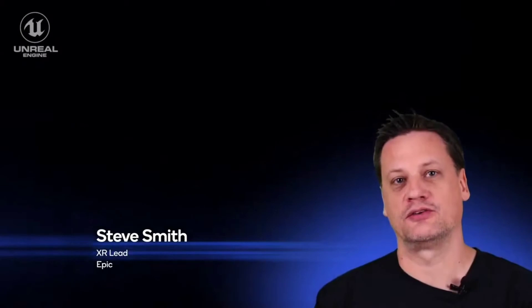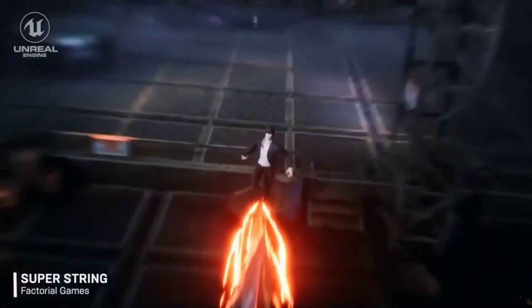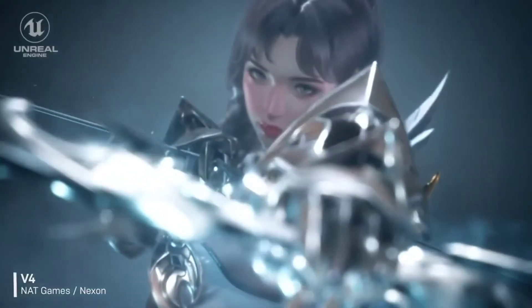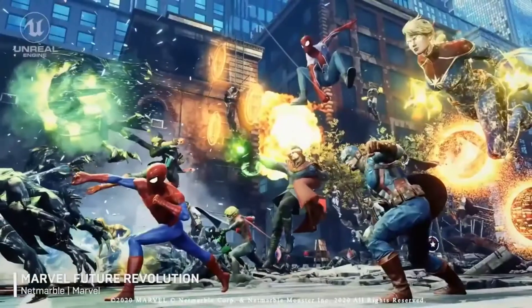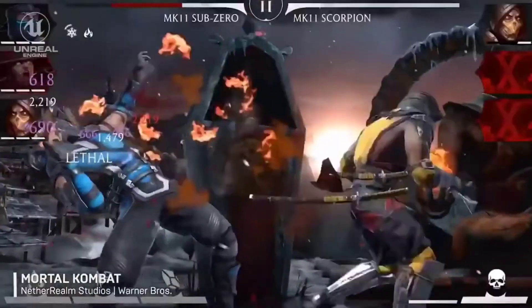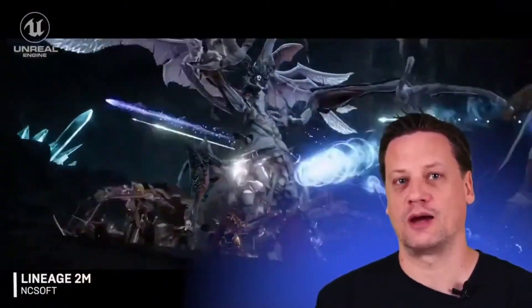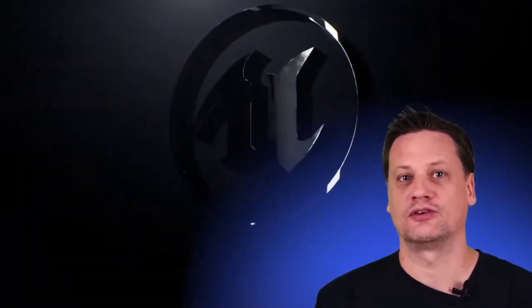The Unreal team has been interested in variable rate shading and related technologies for a while, and we are actively working on adding support for this feature for a future release of the engine. We recognize the significant benefits that developers can realize using these techniques, and are really excited to see what the rendering cost savings provided by variable rate shading allow developers to do on mobile VR platforms in the future. At Epic, we're excited to see this technology introduced to mobile VR devices via Qualcomm's Snapdragon and Adreno GPUs, where it will empower developers to create higher quality content across a range of devices and raise the bar for visual fidelity on mobile. This kind of innovation is what makes this industry such a great place to work in.